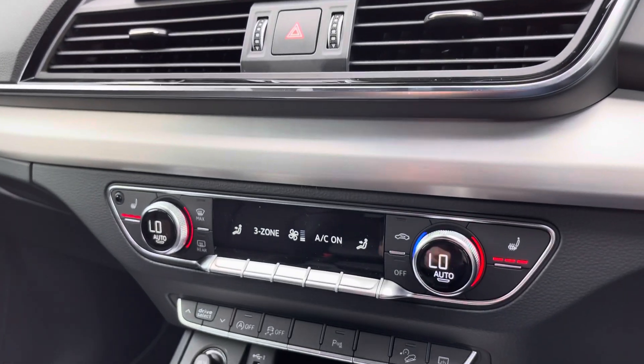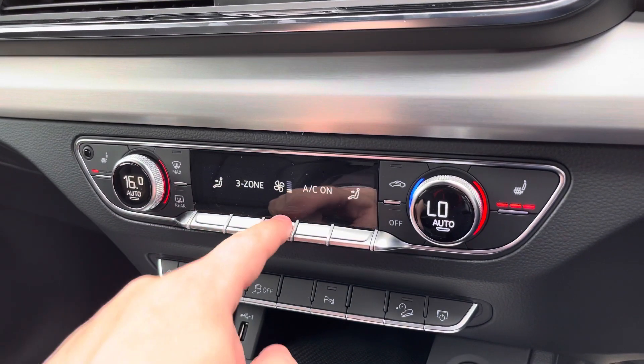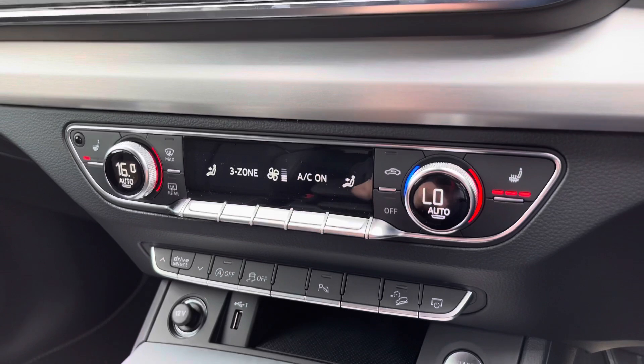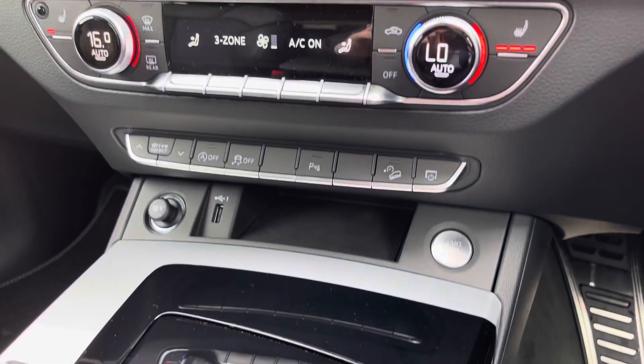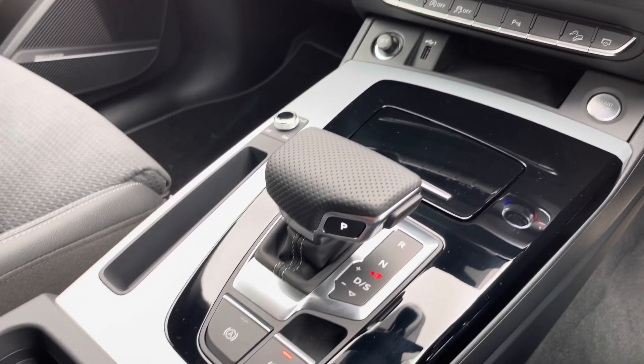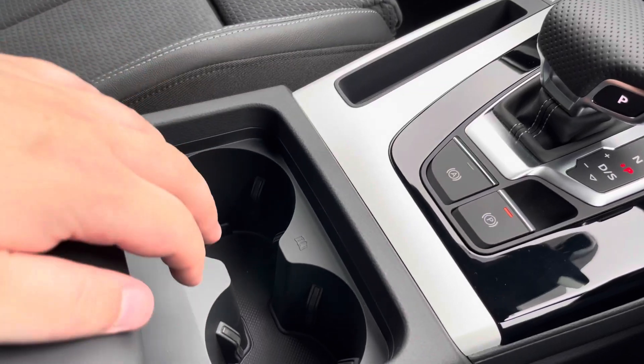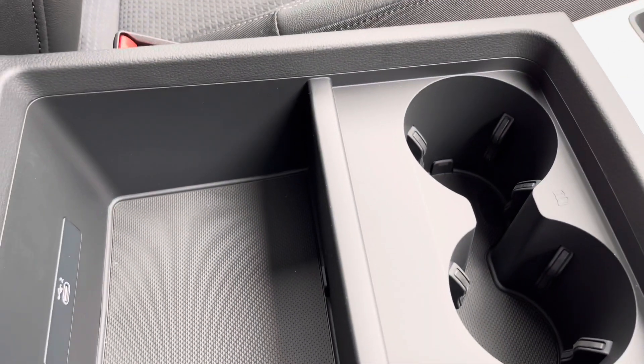Moving down, we have the climate control which can be changed independently for the driver and the passenger, with heated seats available for the front passengers and control over how much you'd like the air conditioning on. A few shortcuts are also available, along with stop-start, keyless entry, volume adjustment, and your automatic gearbox. There are two cupholders, an armrest with a little storage, and a USB port also available.